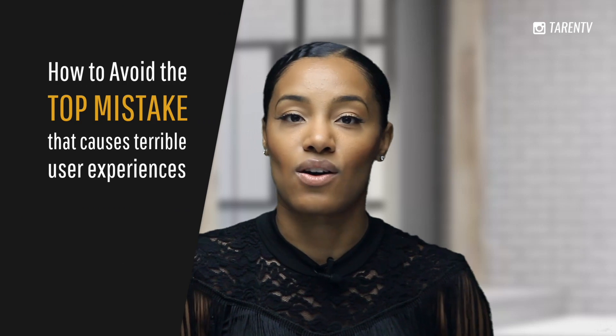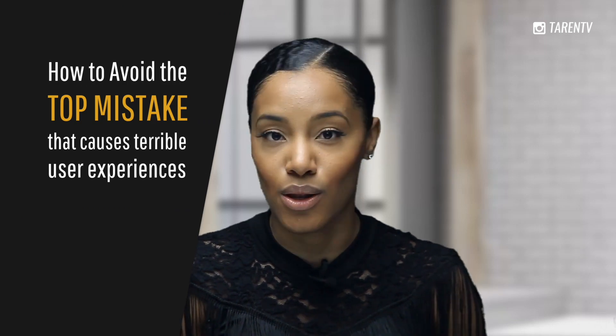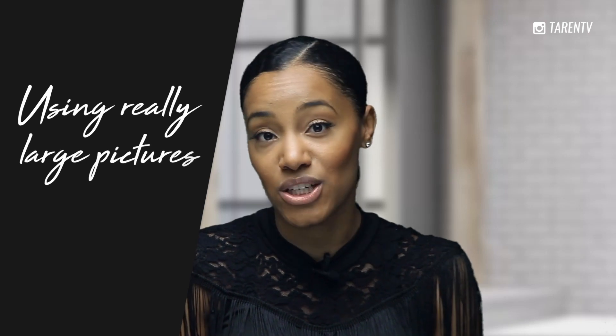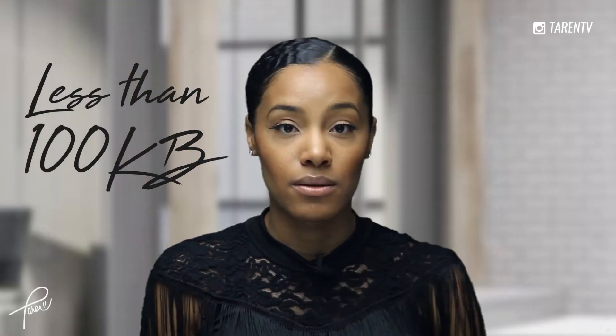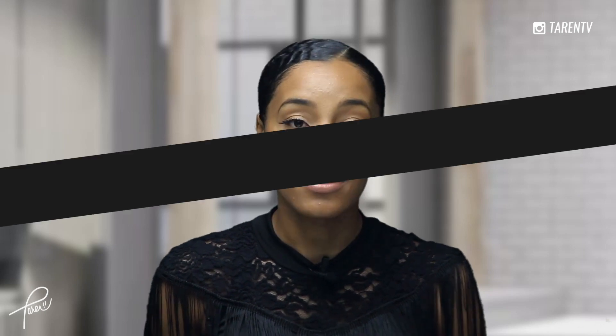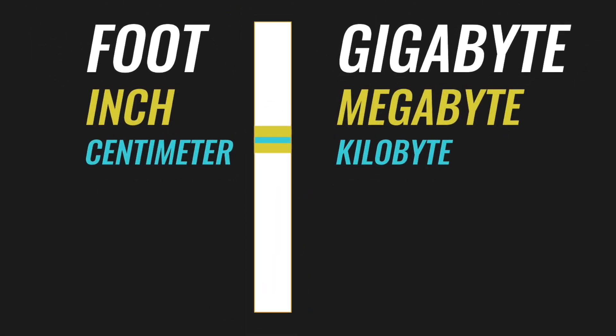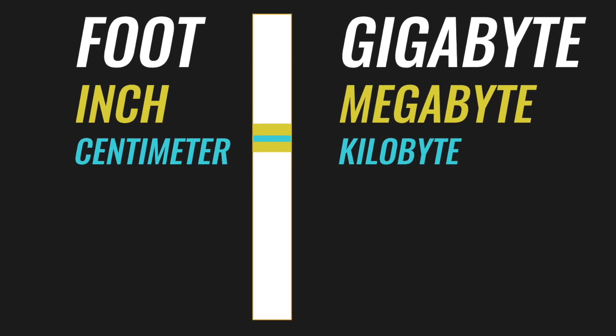The top mistake that causes users to have those terrible load experiences with your website is the use of really large pictures. To remedy this problem, you have to make sure that your images are resized so that they are generally less than 100 kilobytes. For your reference, if a foot is a gigabyte and an inch is a megabyte, then a centimeter is a kilobyte. So if your images are either gigabytes or megabytes in size, they are extremely too big to be uploaded to a website.